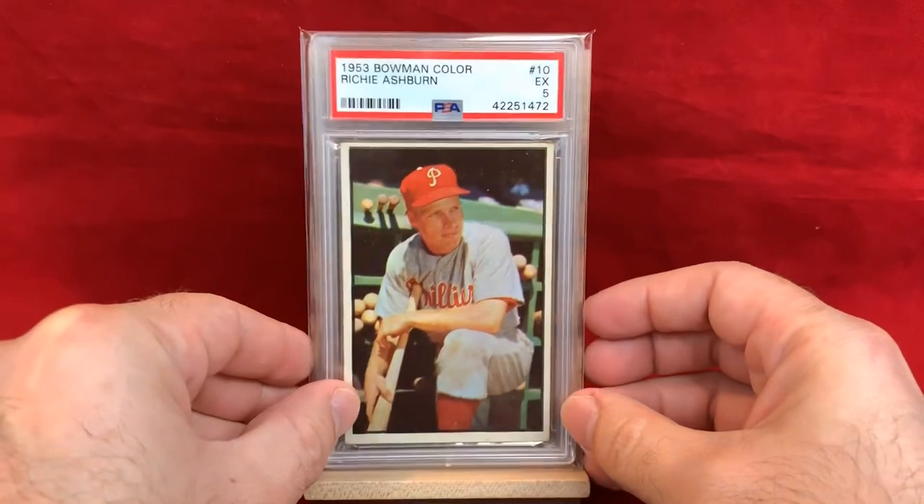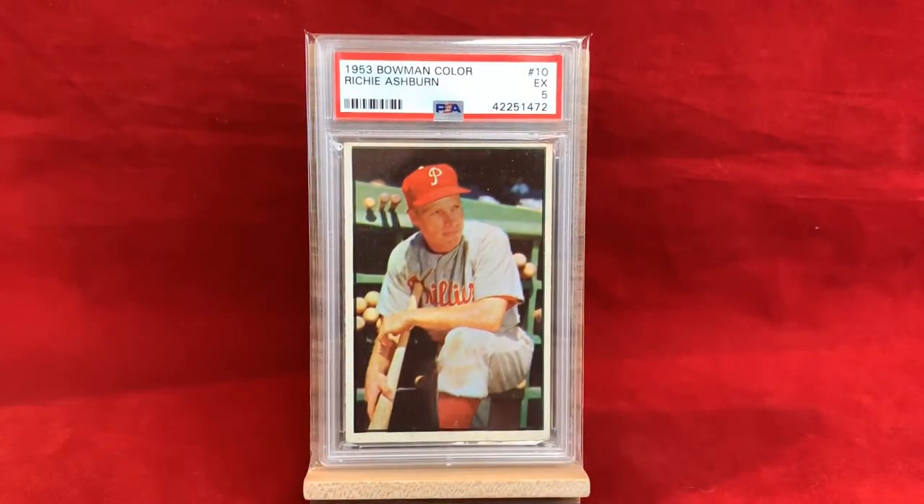Here's a popular one — gorgeous looking card. 1953 Bowman Color, Richie Ashburn — PSA 5. Gotta love the color in this card, absolutely gorgeous. Great shot of him there in front of the bat rack. Awesome card.